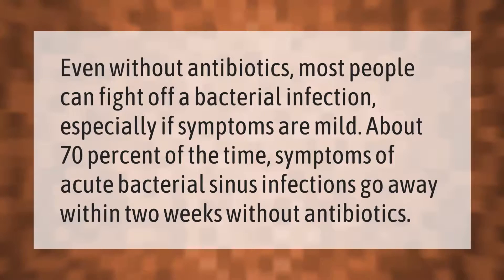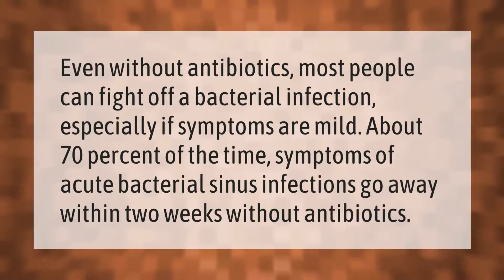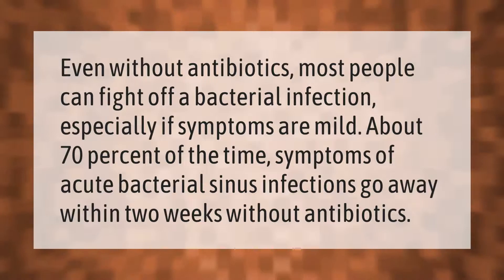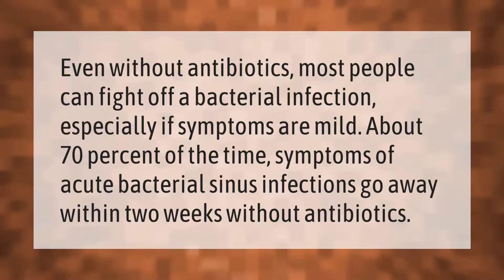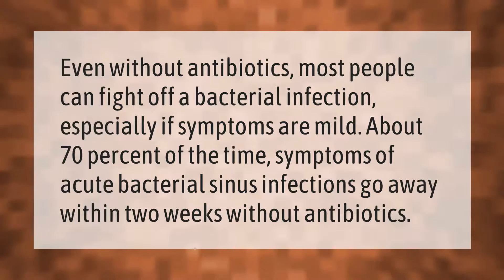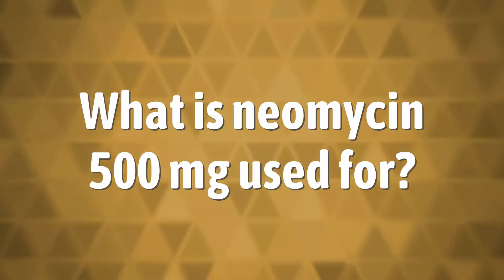Even without antibiotics, most people can fight off a bacterial infection, especially if symptoms are mild. About 70% of the time, symptoms of acute bacterial sinus infections go away within two weeks without antibiotics.